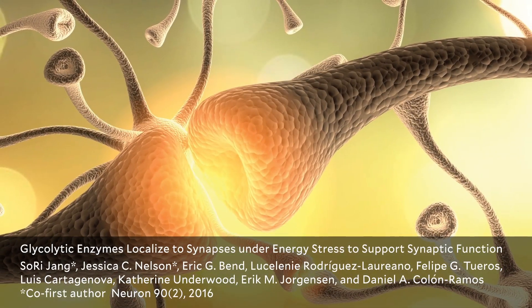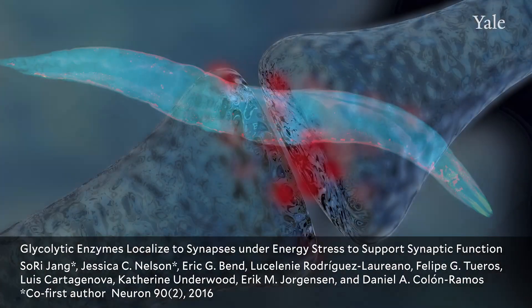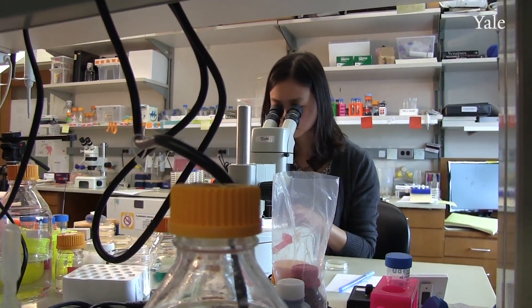My lab is interested in the cell biology of the synapse, and we use the nematode C. elegans to understand that and look at single synapses in single neurons in the living animal, examining how synapses are formed and how the synaptic cell biology is sustained to sustain the behavior of the animal.